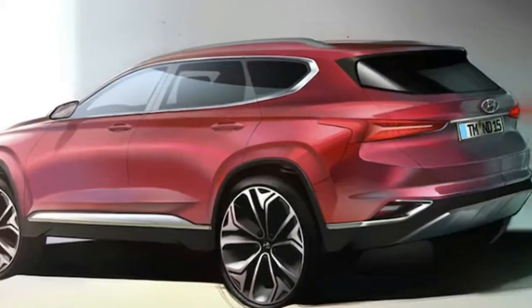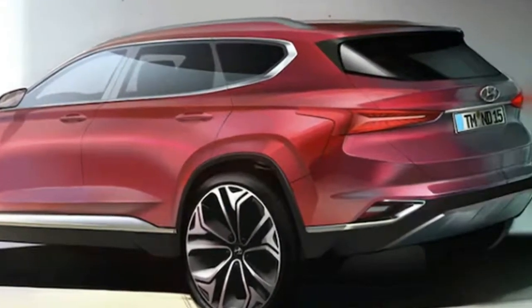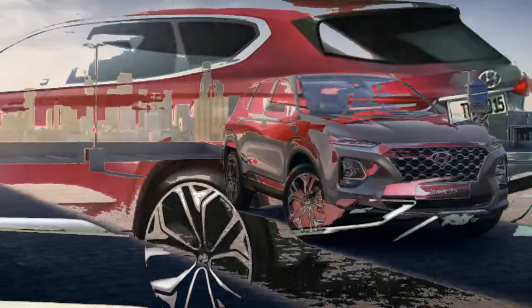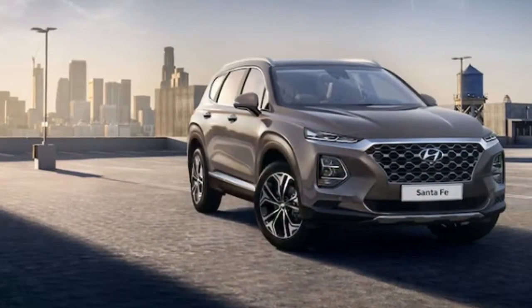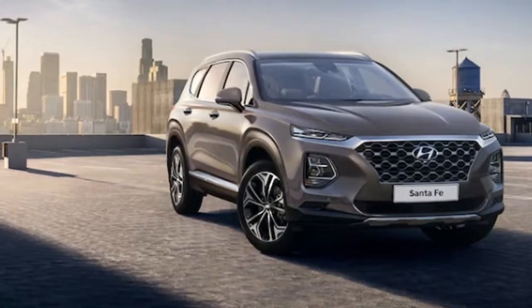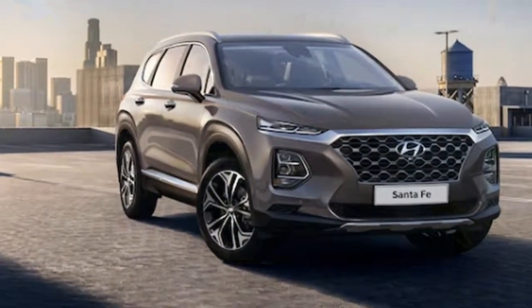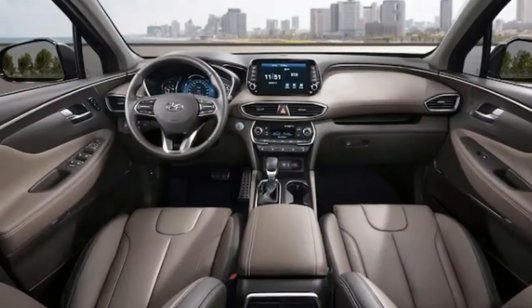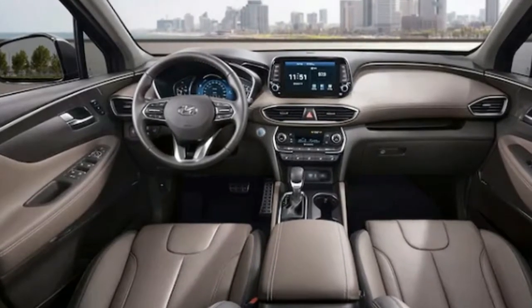Expect a host of safety features on the new Santa Fe. It will boast a new rear cross-traffic collision avoidance assistant, which warns the driver if a vehicle approaches from the side and can automatically apply the brakes. It will also feature safety exit assist, which locks the doors temporarily to prevent occupants from opening a door into another vehicle approaching from behind. We'll learn more when the Santa Fe arrives at the Geneva Motor Show next month.